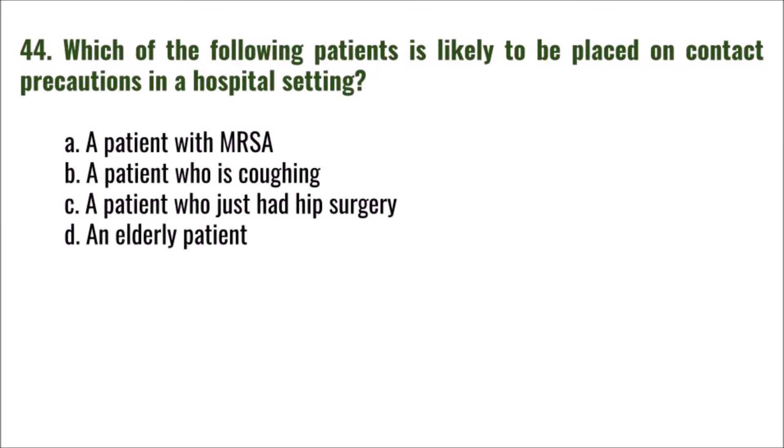Question 44: Which of the following patients is likely to be placed on contact precautions in a hospital setting? A) a patient with MRSA, B) a patient who is coughing, C) a patient who just had hip surgery, D) an elderly patient. The correct answer is A: a patient with MRSA.